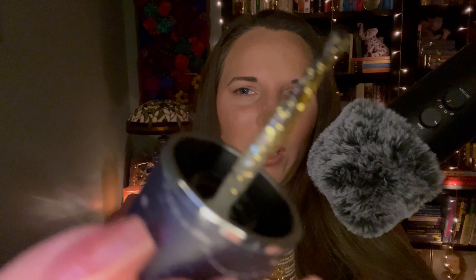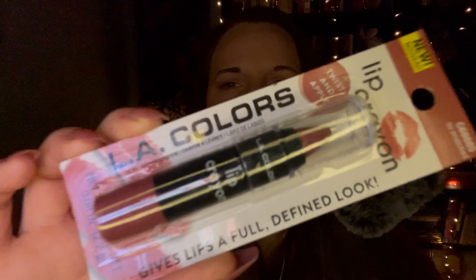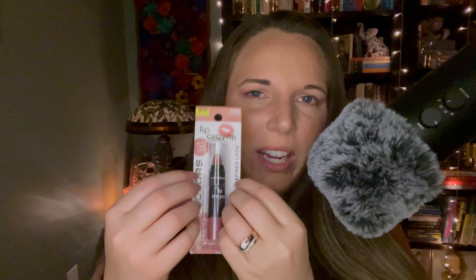And then I got this lip crayon from L.A. Colors in the shade So Snatched. I just thought it was a really pretty mauve shade. I love this color — I have several lip products in this color but I keep gravitating towards them. It'll be nice and small to throw in my purse.